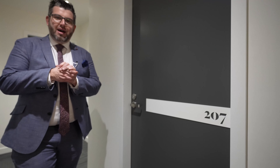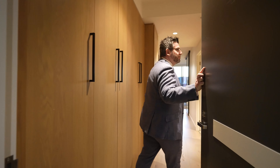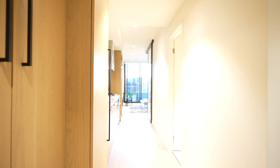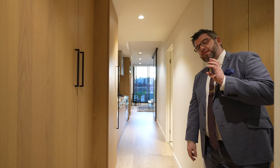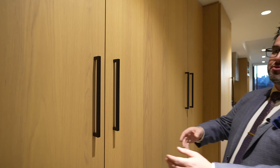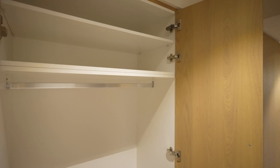So here we are — we're at unit number 207. The first thing you'll see is quality through and through. You've got beautiful ash blonde timber floating floors throughout, laminate flooring, which is sensational. The one thing this unit has, being a one bedroom, is an abundance of storage — more than I've ever seen in a one bedroom unit. Just look at the storage space: there are cupboards everywhere.